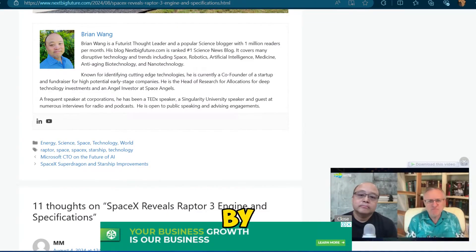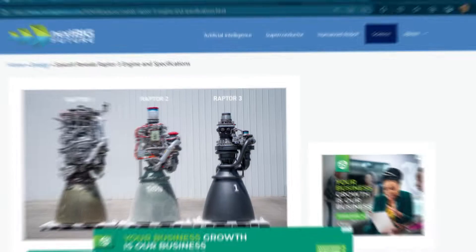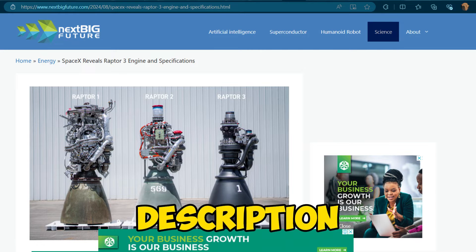As calculated by Brian Wong, a futurist thought leader and popular science blogger with 1 million readers per month. His blog, nextbigfuture.com, is ranked the number one science news blog. Find the link to his blog in the description.